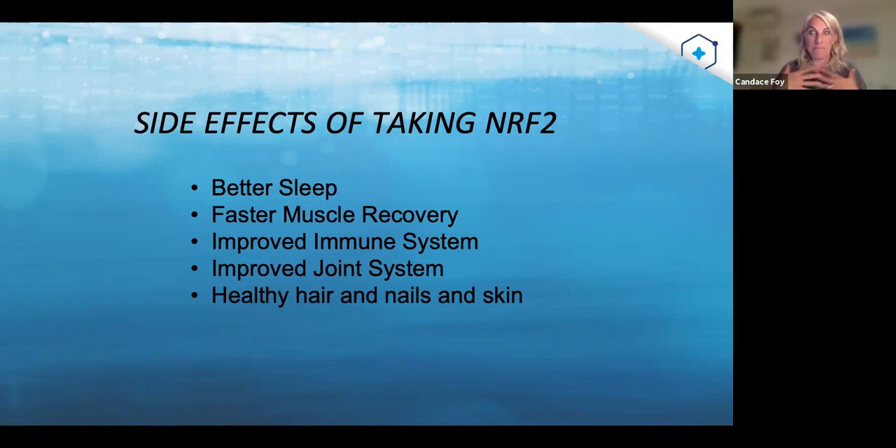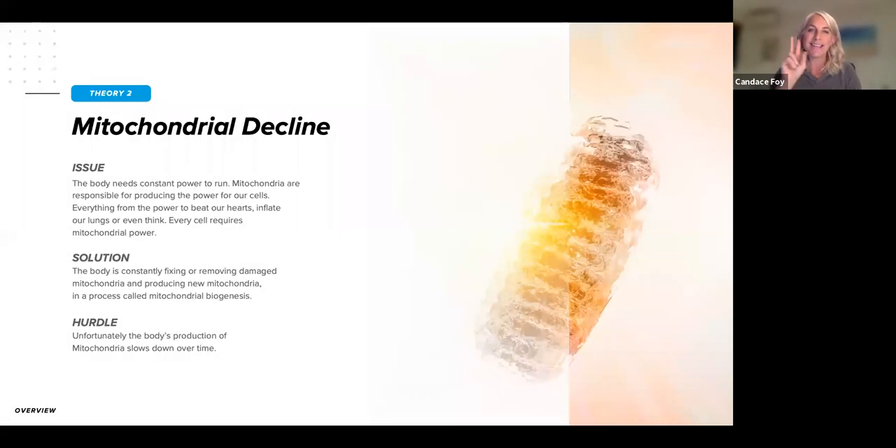What are the side effects of taking NRF2? Jump into My LifeAdvantage Story and every single day make it a habit to learn the stories in there — because it's not just your own story. The person you're talking to maybe hasn't slept in 15 years. There's an amazing testimony of Frank who hadn't slept in 10 years and is now sleeping a solid six hours. Know the stories: faster muscle recovery, improved immune system, improved joint health, healthier hair nails and skin — be familiar with all of these.